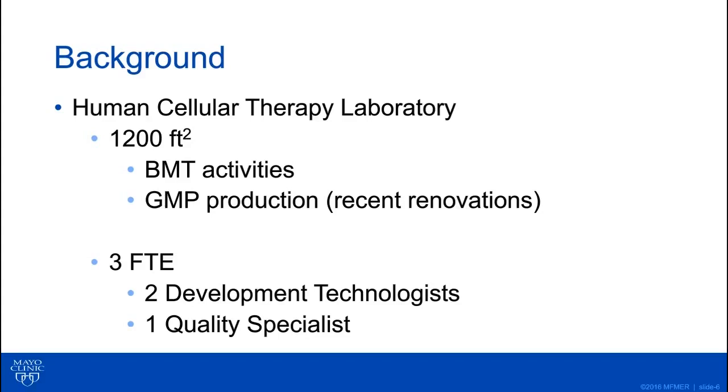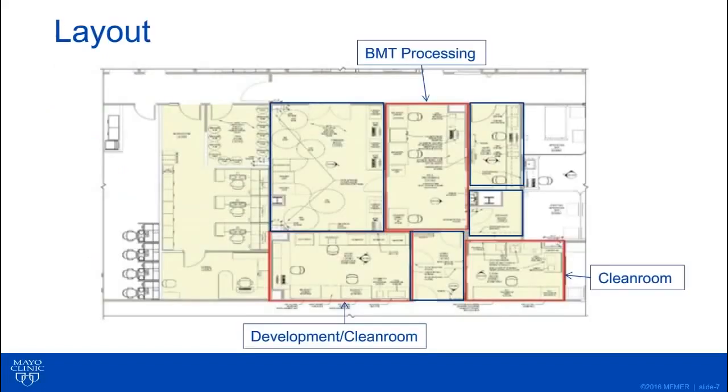We had some recent renovations where we could convert some laboratory space into clean room space for GMP manufacturing. However, we're limited not only in space but also in staff. We only have about three technologists working on all of this work — two of them on the bench and one handling all of the quality. All of our storage space, including liquid nitrogen, 4°C, minus 80, and minus 20 storage, is located within this 1,200 square foot footprint.